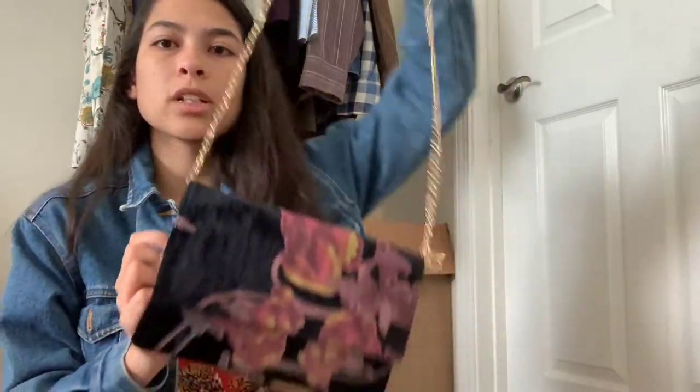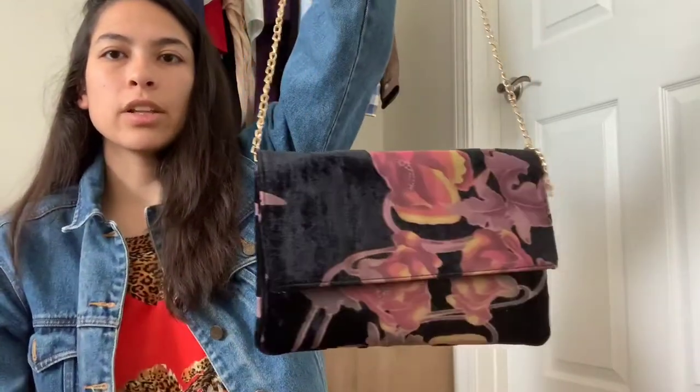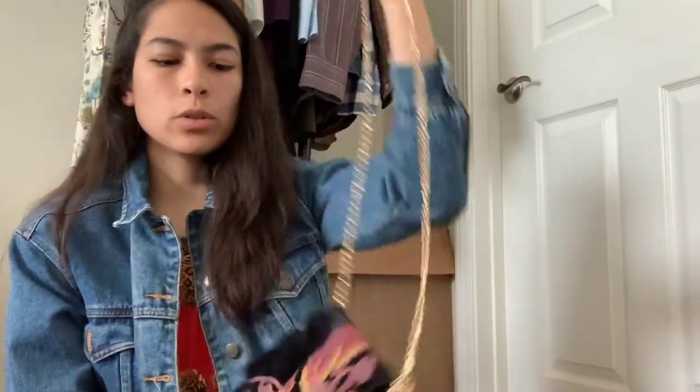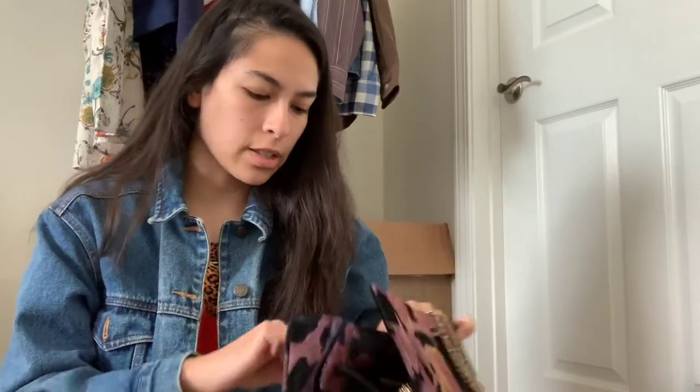The next item I also bought for myself. I saw it last time I was at Clothes Mentor and it wasn't on sale, and I'm cheap so I didn't get it, but it was on sale this time and super cute. I don't think it's a brand or anything — it just has a made-in-China tag — but so cute and really my style, AKA grandma tapestry florals. That's my style.